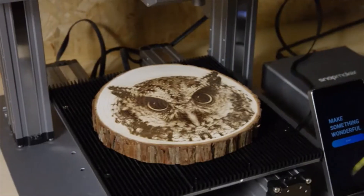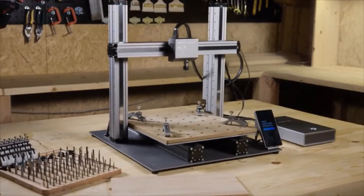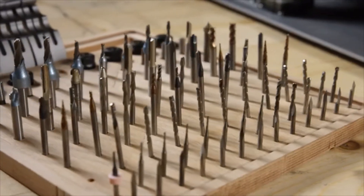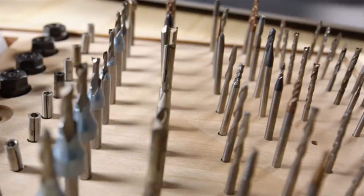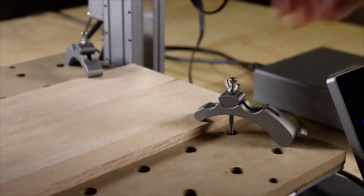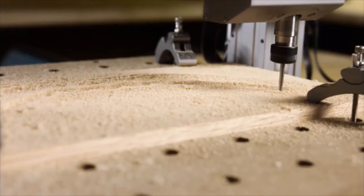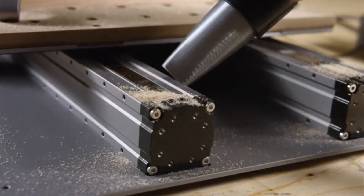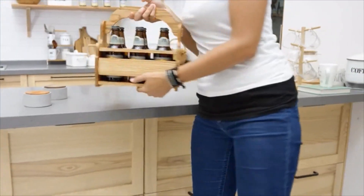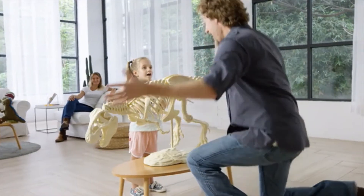Whenever a new idea strikes, you'll be ready to turn it into reality. For CNC carving, it now features a fully upgraded CNC module and wasteboard, supporting over 100 carving and cutting bits using the standard ER11 collet. Upgraded clamps provide a tighter hold, with faster working speed, a larger step-down, and fully enclosed linear modules. Bring your ideas to life and unlock your full creative potential with the new Snapmaker.